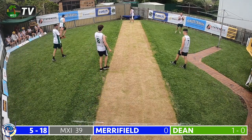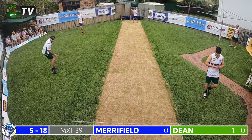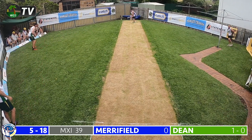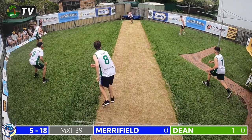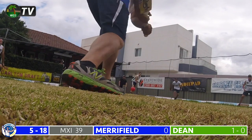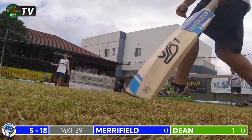Dean continues to Merrifield — a full delivery outside the off stump, Merrifield confidently leaves it alone. Just one delivery left to negotiate in this Dean over — he's in for the final ball and it's a thick inside edge onto the fence. Dean nearly sneaks through once again — a successful over for the men in green, a wicket maiden. Brennan's 11 are 5 for 18.